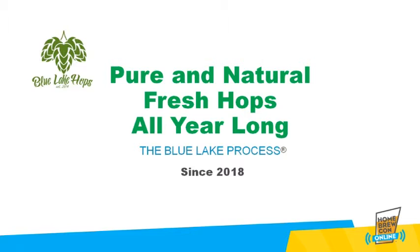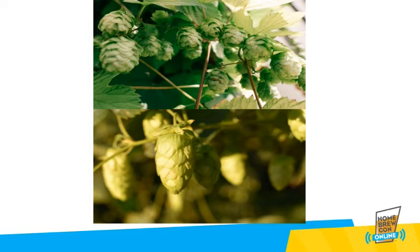A brewing ingredient that provides the natural freshness of fresh off the vine harvest brew all year long. The natural freshness and full hop flavor of just harvested hops, available for your brewing all year round, is what makes the Blue Leg Process unique in the world.